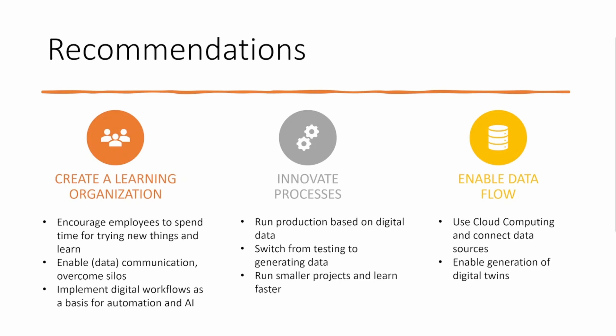Our recommendations for coming closer to the Smart Paint Factory cover three major topics. First, create a learning organization: encourage employees to spend time trying new things, make communication possible, and overcome departmental silos which tend to create communication breaks leading to interruptions in the value-adding process — implement digital workflows based on automation and artificial intelligence. Second, innovate processes: connect production steps and let digital data help you control production better. Some testing methods are ancient and partly still analog — innovate by switching from pure testing methods to methods of valid data generation, and run smaller projects to learn faster.